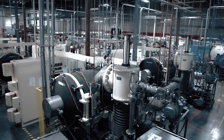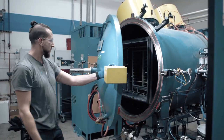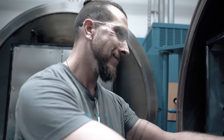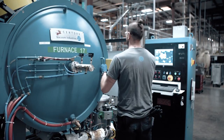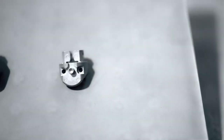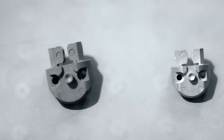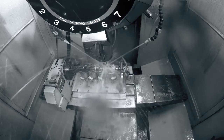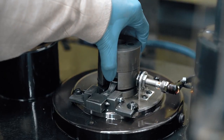After the molding process, we de-bind the parts where you remove the wax, and then in the sintering process we take the part near melting temperature to remove all of the polymer but also fuse the fine metal powder together. Then we perform secondary operations that could be pointing, CNC machining, shot blasting, or even coatings.